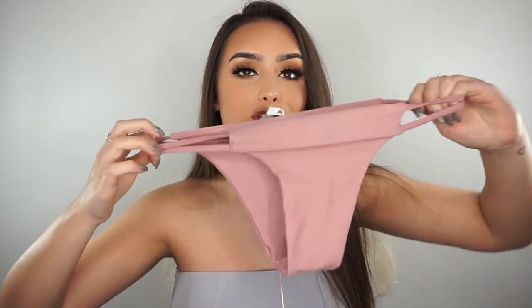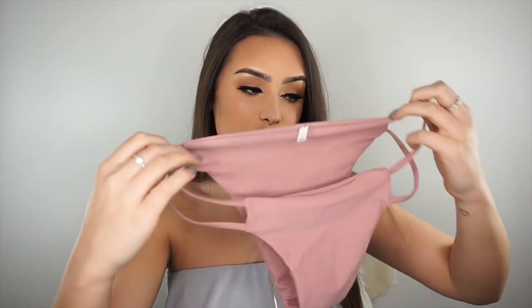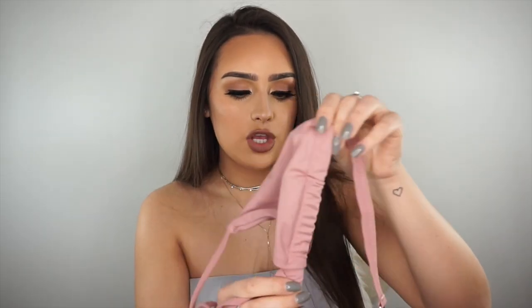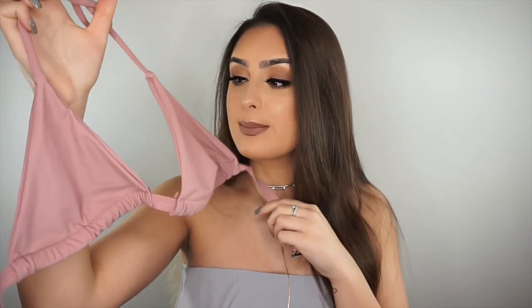This next bikini I absolutely love. Look at this color — this is right up my street. The bottoms have two straps on the side, which you guys know I love. And then the top is just a plain simple triangle which you can adjust side to side. It does come with padding but I don't like the padding so I take it out. I love the color and it's just right up my street.